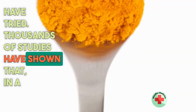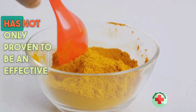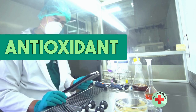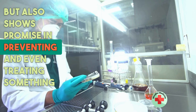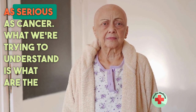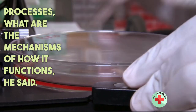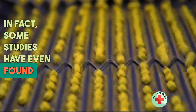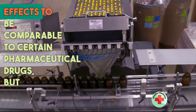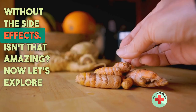Thousands of studies have shown that, in a concentrated enough dose, the curcumin in turmeric has not only proven to be an effective antioxidant and anti-inflammatory, but also shows promise in preventing and even treating something as serious as cancer. What we're trying to understand is what the processes and mechanisms are of how it functions. In fact, some studies have even found curcumin's anti-inflammatory effects to be comparable to certain pharmaceutical drugs.